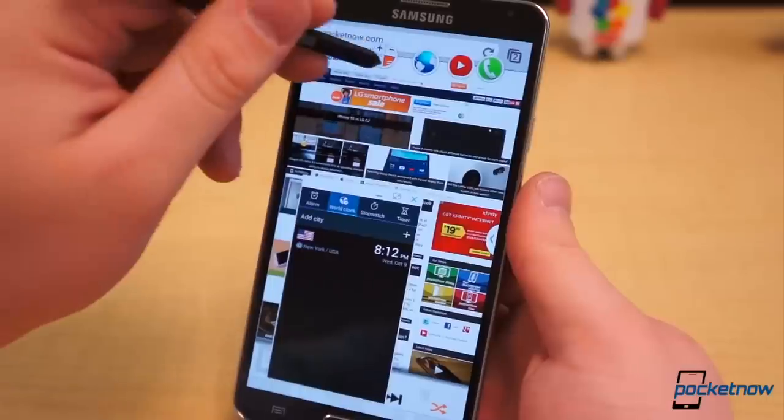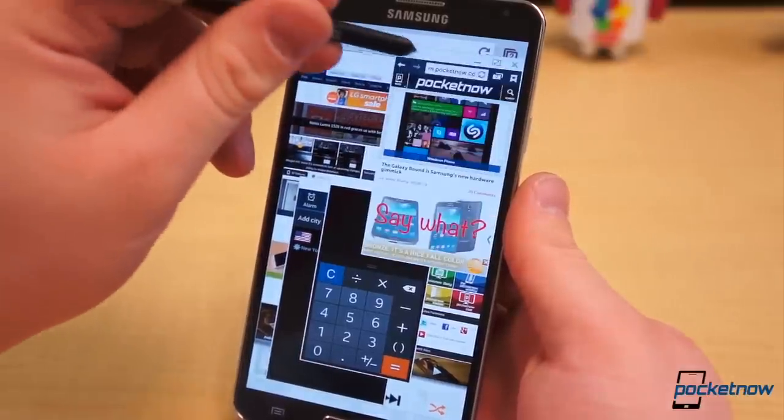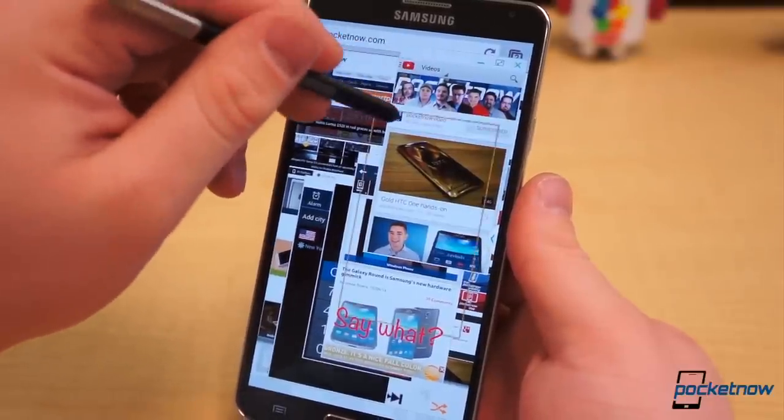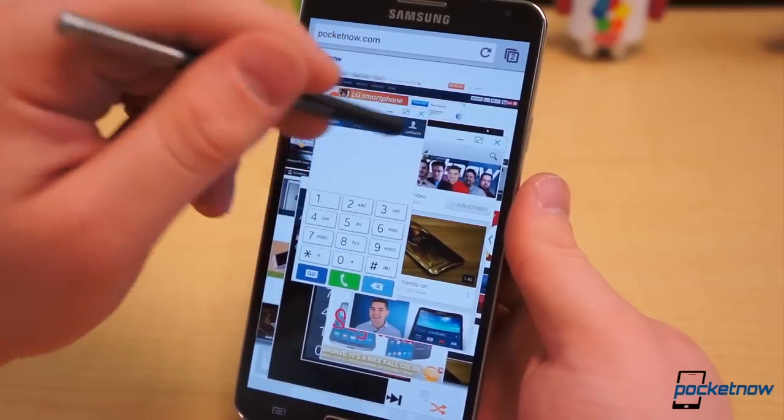If the S-Pen and its feature suite do not interest you in the least, the differences between these two smartphones software-wise are virtually negligible. According to Samsung, the Galaxy S4 should be receiving its Android 4.3 update sometime this month, narrowing the differences to nothing more than the S-Pen.